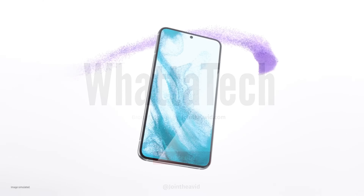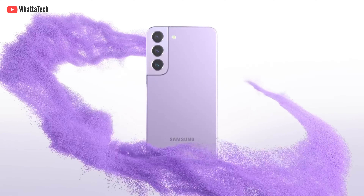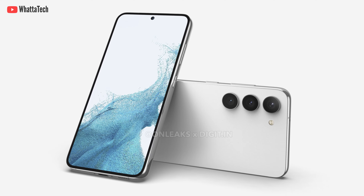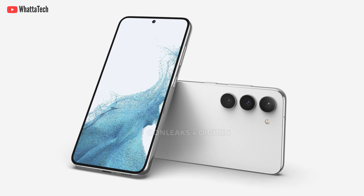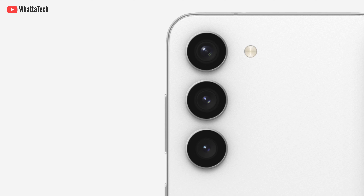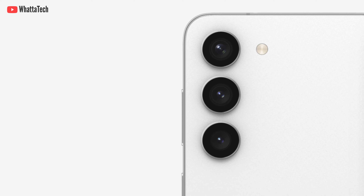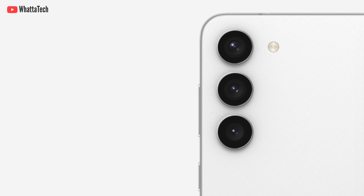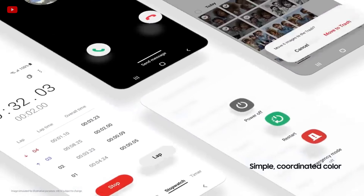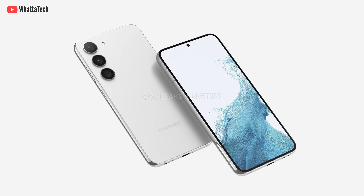We already have the Galaxy S23 and S23 Plus renders that provide a good look at the device. It is not so different from the current models except there are bigger camera cutouts and no camera island — just waterdrop camera cutouts, just like the S22 Ultra. Today I'm going to show you all the specs of the Galaxy S23.